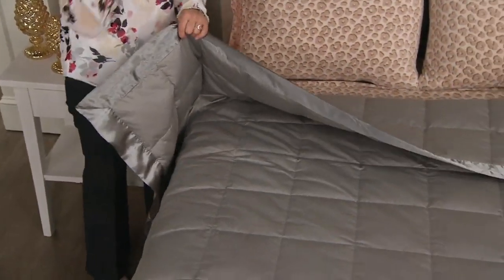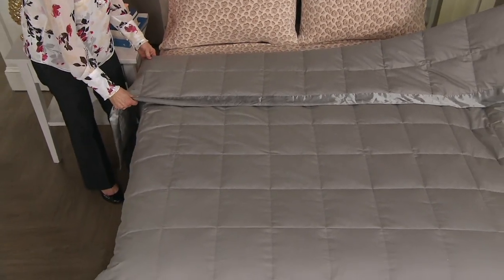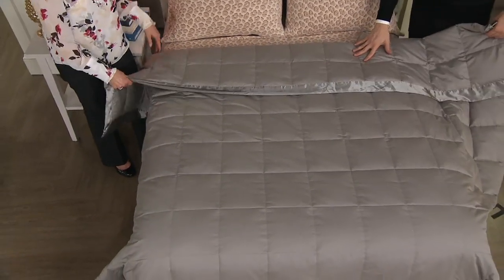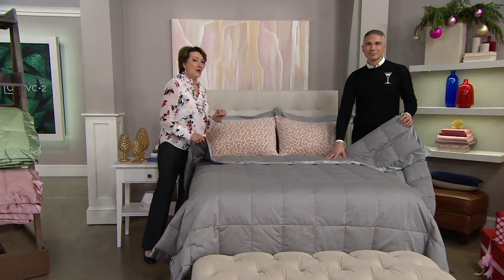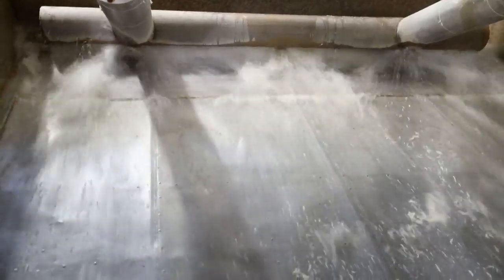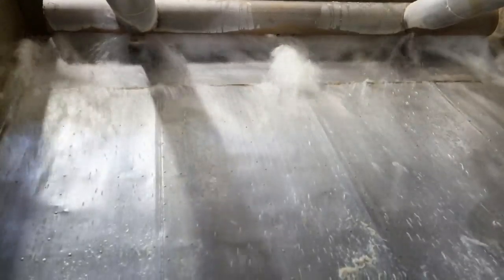Let's talk about down and why you want Northern Nights down. We go the extra mile — we want you to have really great down, and we wash it and dry it. We actually have video that shows that process. The reason we go through this step is to remove the dirt, the dust, the dander, so you're not sleeping with those allergens. We call this hypoallergenic down because we're doing our best to remove all of that, so you have a great sleeping experience.